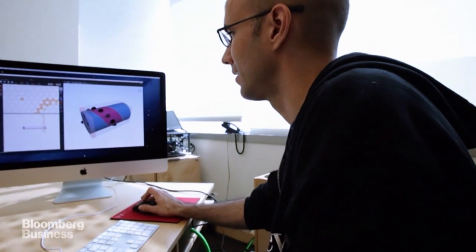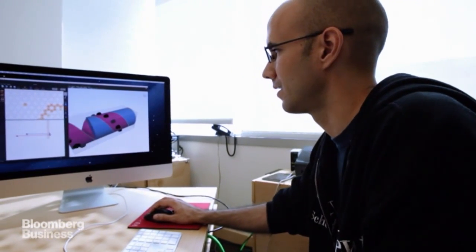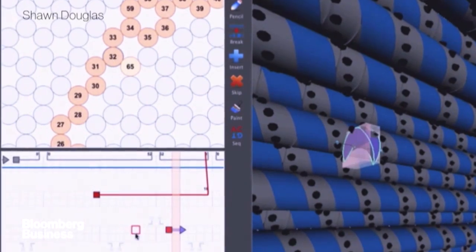Nano is a billionth of a meter. That's the sweet spot for building things out of really, really tiny particles. That's what nano means — basically tiny.